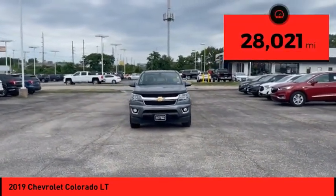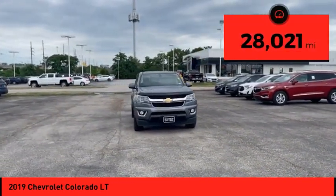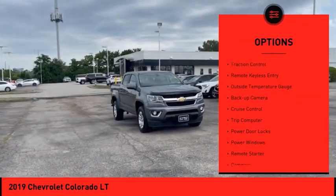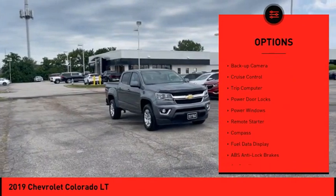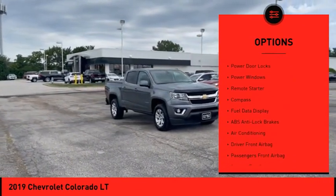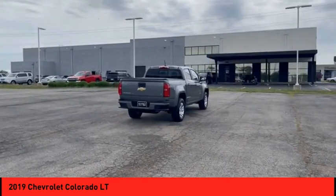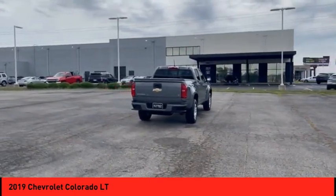This vehicle has less than 30,000 miles. Here are some of this vehicle's great options: electronic stability control, power mirrors, traction control, remote keyless entry, outside temperature gauge, backup camera, cruise control, trip computer, power door locks, power windows.